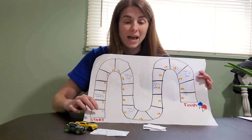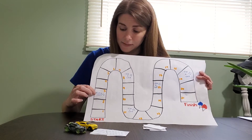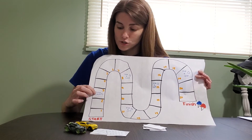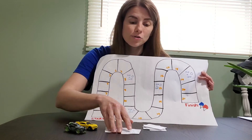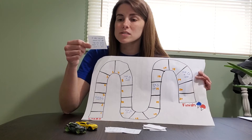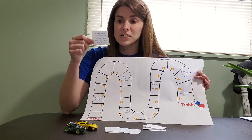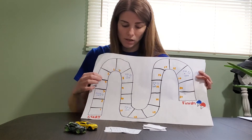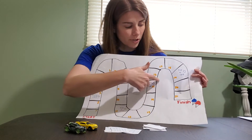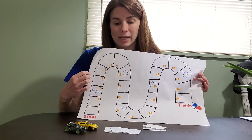You can add whatever you want to the spaces. I added pick-a-card spaces, so if you land on this space you would pick a card and this one says: on your way to the ice cream shop you get stuck in traffic, lose one turn. You keep going along the board and if you make it to the finish — to the ice cream shop — then you win the game.